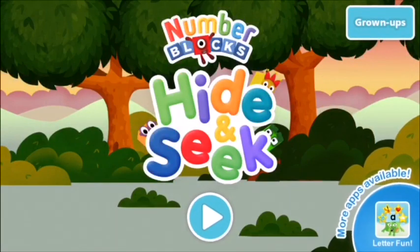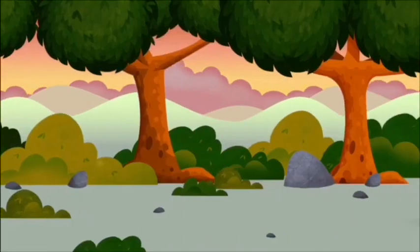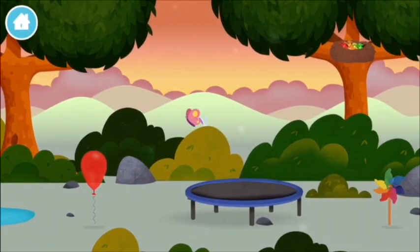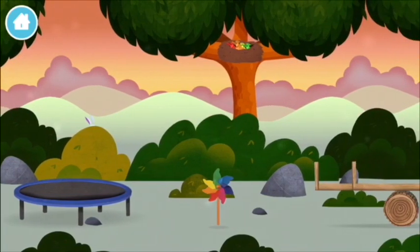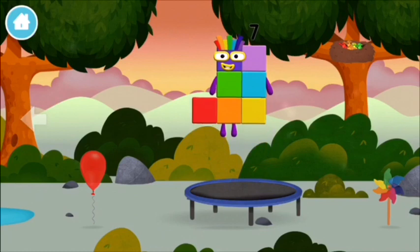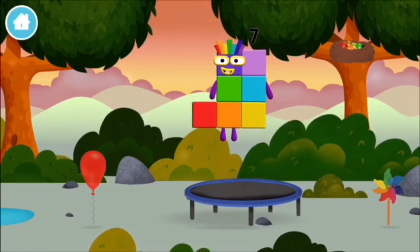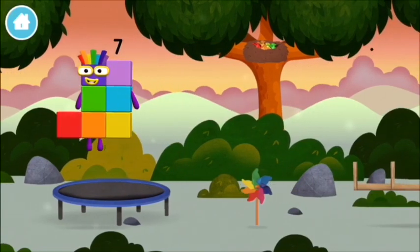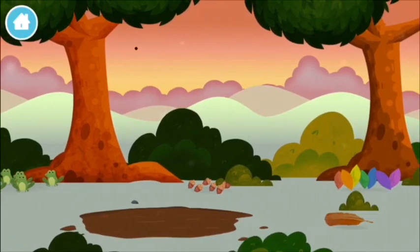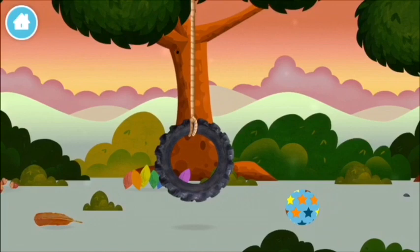Hide and seek! Let's play. Two ducks swimming in a pond, four birds in a nest, six acorns on the floor, seven multi-coloured leaves.